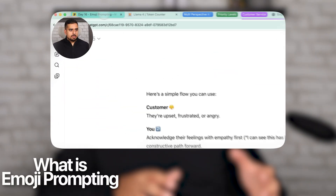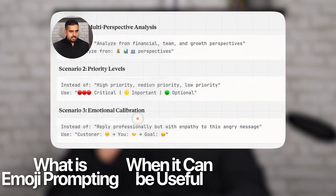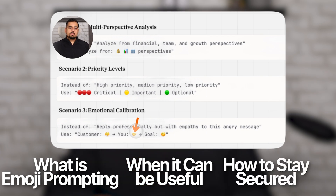In this video I'm walking through exactly what emoji prompting is, when it can be genuinely useful, and most importantly what you have to look out for in terms of security risks for others using emoji attacks against your platforms. If I got you curious, stick with me till the end and I'll show you exactly how this works. Let's dive in.